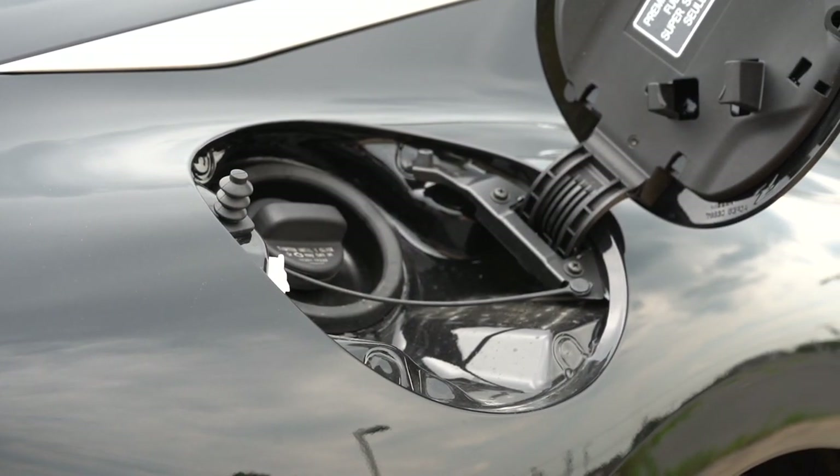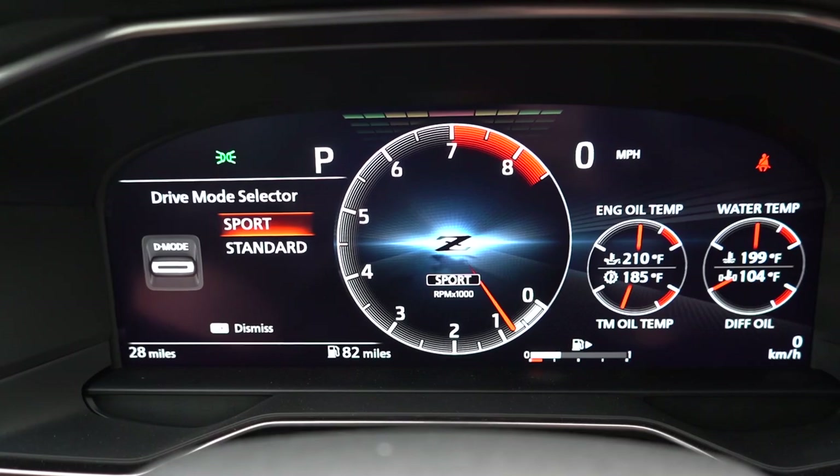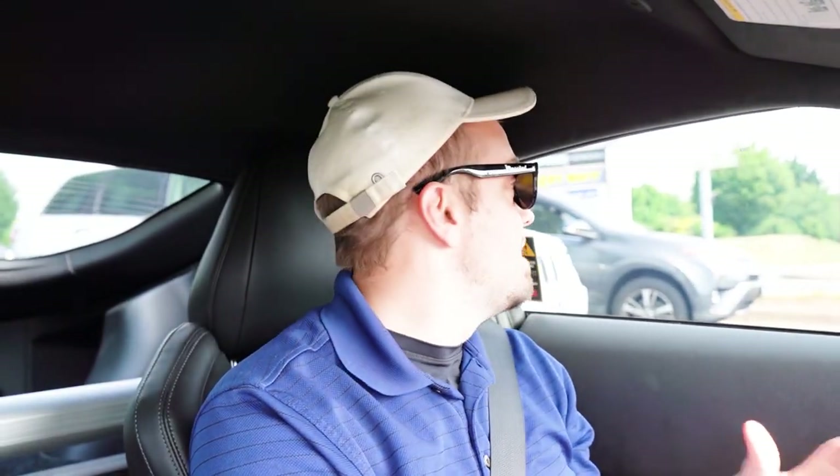Before we do any acceleration or paddle shifter testing, I want to mention the drive modes. There's a little toggle switch just to the right of the shifter that gives you Standard and Sport, adjusting things like shift points, throttle response, and steering sensitivity. Now let's put the new Z to the test and see how quickly the paddle shifters react and how fast we can get up to speed.